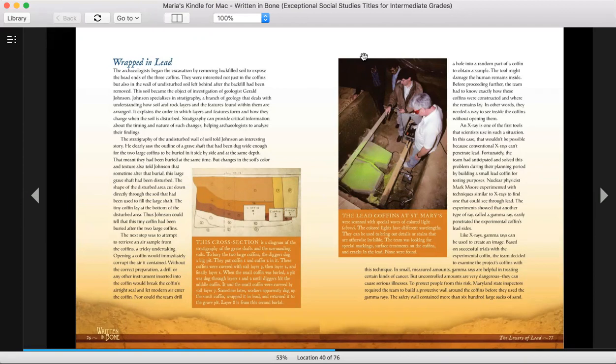When the small coffin was buried, a pit was dug through layers one and two until the diggers hit the middle coffin. It and the small coffin were covered by soil layer seven. Sometime later, the workers apparently dug up the small coffin, wrapped it in lead, and returned it to the grave pit. Layer eight is from this second burial.